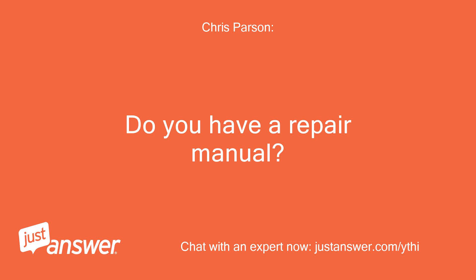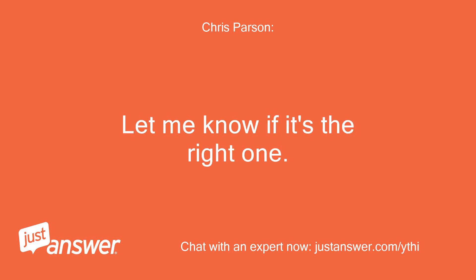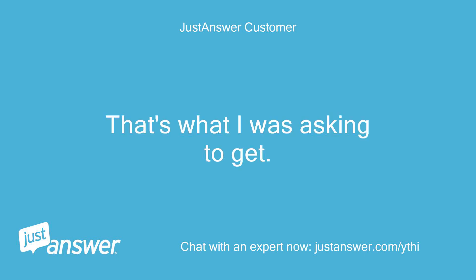Do you have a repair manual? I sent over a copy of a manual — let me know if it's the right one. No, I don't. That's what I was asking to get.